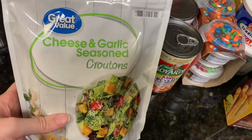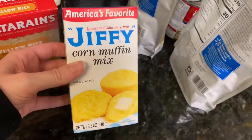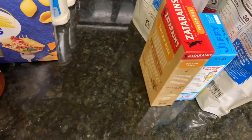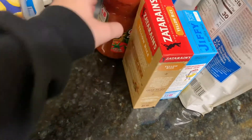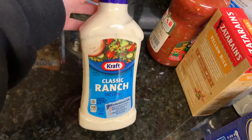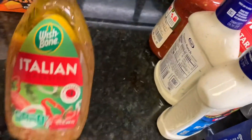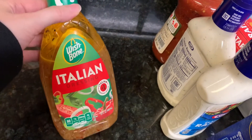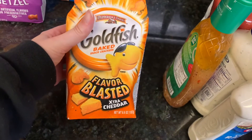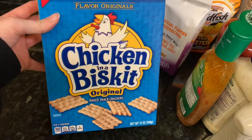I picked up two cheese and garlic seasoned croutons for our salads and some corn muffin mix for a recipe. I got some yellow Zatarain's rice for a recipe and some salsa — I just like to have it on hand. I picked up some jumbo shells for the stuffed shells. I ordered one large classic ranch but got two smaller bottles instead, and one smaller Italian dressing. I also picked up some extra cheddar Goldfish, some pretzel Goldfish, and some chicken and a biscuit crackers.